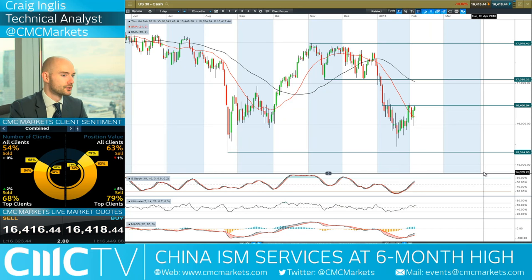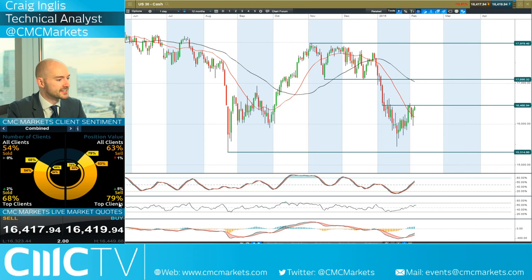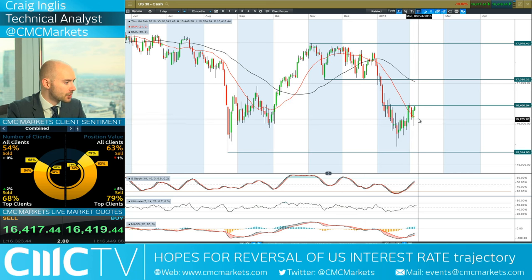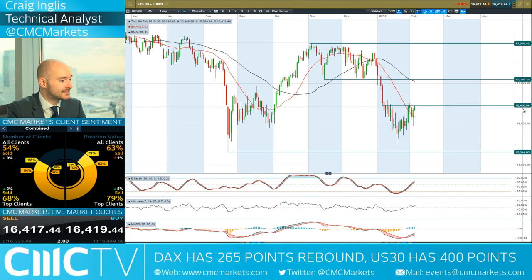Let's start off with the US 30 to kickstart the technical side. Having a look at where we are right now, we're just approaching potential resistance at 16,460. 79% of CMC Markets clients are currently short. We are trading above the 21-period SMA. The other technicals are not yet overbought, indicating there could be further room for momentum if we manage to break above 16,460, with the next potential target at 17,095.